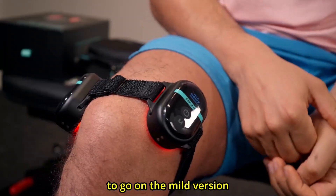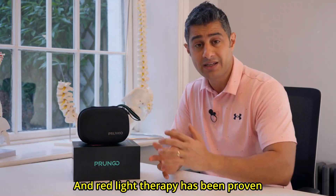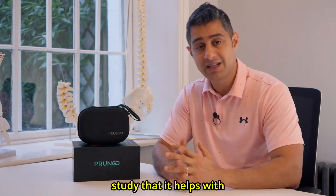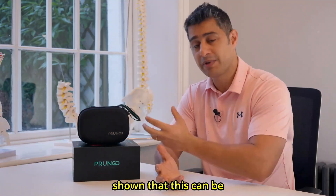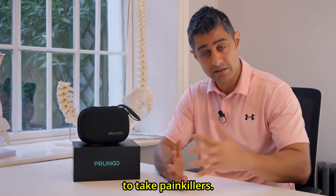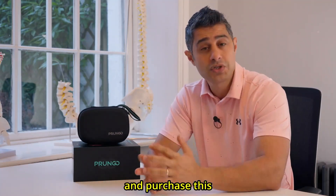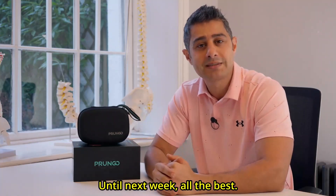Thank you for watching. I would highly suggest Prongo Red Light Therapy if you're suffering from joint disease such as arthritis or chronic pain. Red light therapy has been proven to be a gadget that can be used for pain management, and many studies have shown it helps with joint pain, circulation, and skin diseases. It can be a very good alternative to painkillers. I'd like to thank Prongo for sending this device. You can find the purchase link in the description, and leave any questions in the comments. Until next week, all the best!